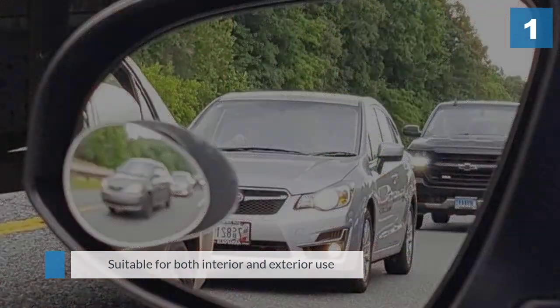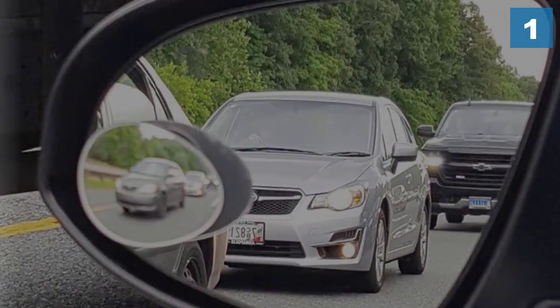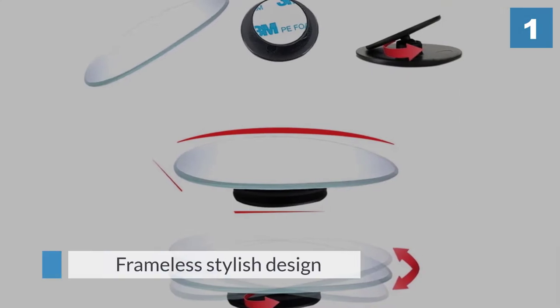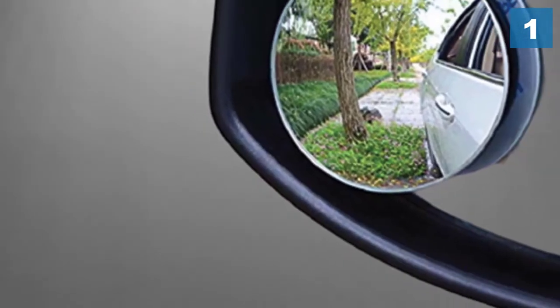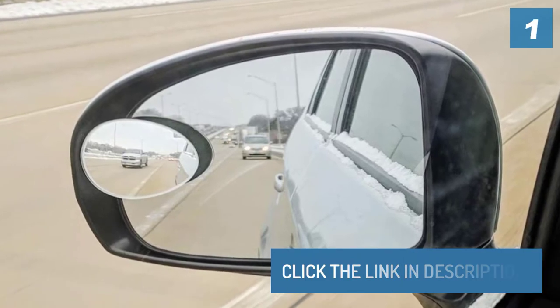It's also easy to install thanks to the included pivot base and strong adhesive — you can mount and secure the mirror in a breeze.